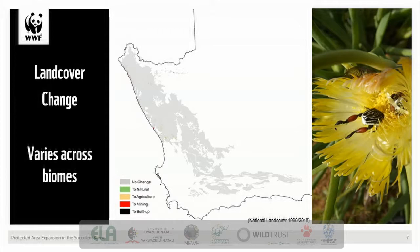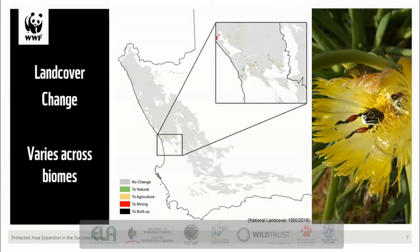Looking at the change in land cover between the 1990 and 2018 national land cover data, at a quick glance, unsurprisingly given the large proportion still considered natural in 2018, there has not been a significant amount of change across the biome as a whole, indicated in grey. There has been an overall decrease in agricultural footprint, with some areas returned to natural or barren categories, though the move away from agriculture does not necessarily indicate these areas are restored. Proper mapping of degradation needs to happen at a much finer scale and is a research area we are funding in the succulent Karoo.